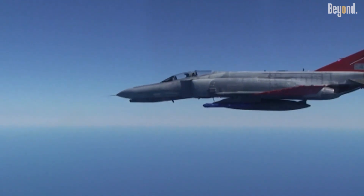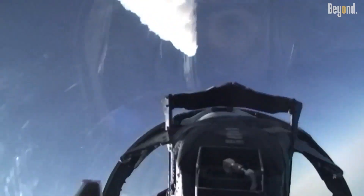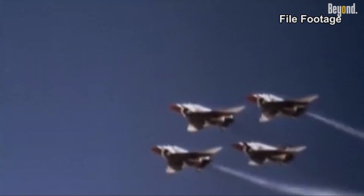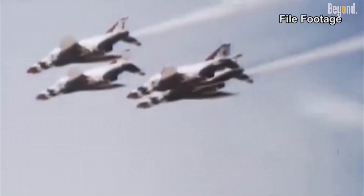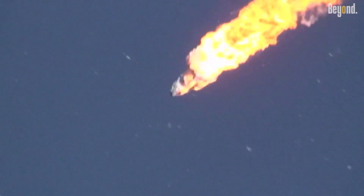Its radar system was revolutionary for the era, enabling all-weather, day and night target tracking and missile guidance. The F-4 was the first US fighter to be equipped exclusively with radar-guided missiles rather than guns initially, showcasing its advanced technology. This made the Phantom nearly unstoppable in aerial combat, outmatching first-generation jet fighters.